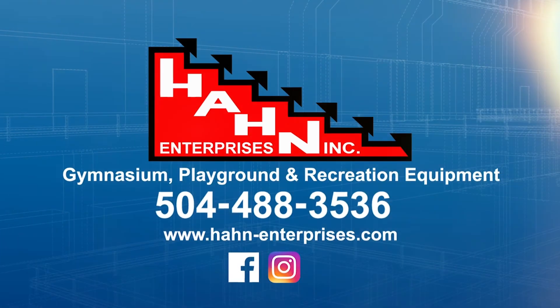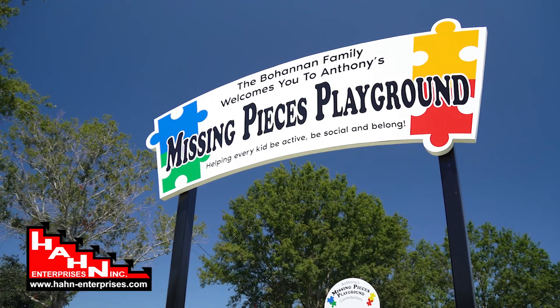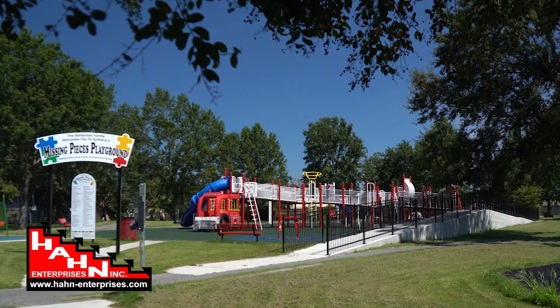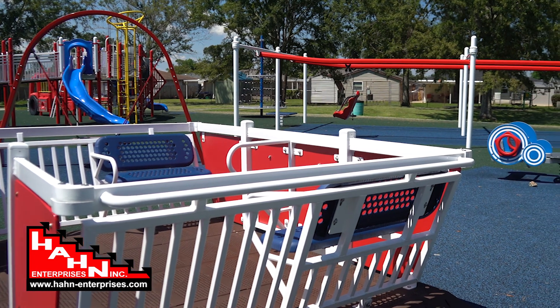This Han Spotlight shines on Anthony's Missing Pieces Playground at Miguez Park. This Kenner community came together to raise the money to renovate an existing playground into an inclusive play spot for all neighborhood kids.